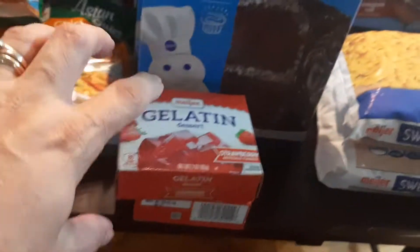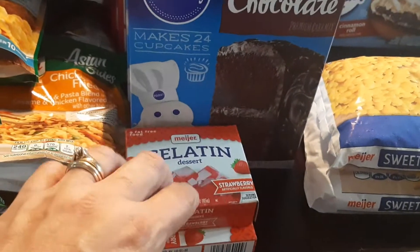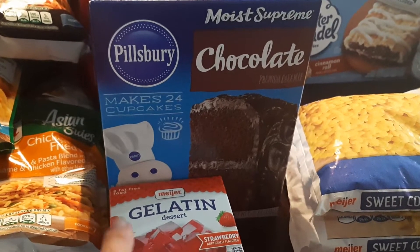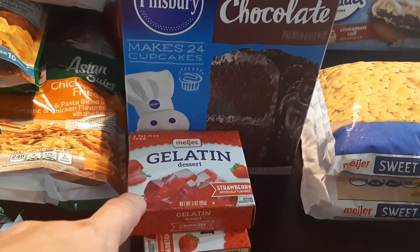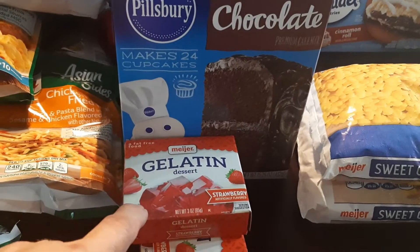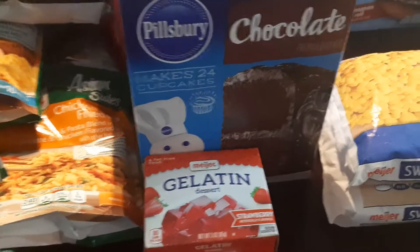Then I picked up — we've used quite a few boxes of Jell-O lately, so I picked up a couple more. The Jell-O brand Jell-O was $1.49 a box, and it was on sale today in the 10 for 10. But $1 a box for Jell-O — I couldn't believe it. The store brand was $0.39 a box, so much better deal.